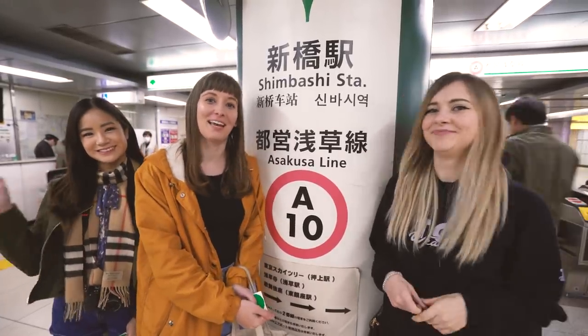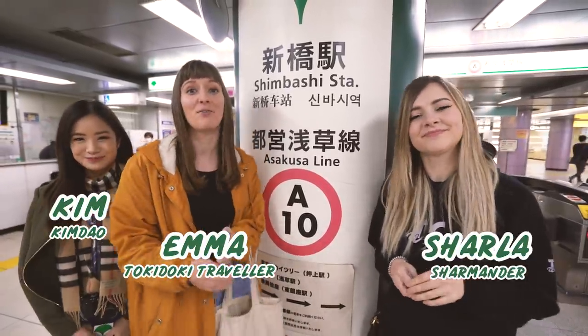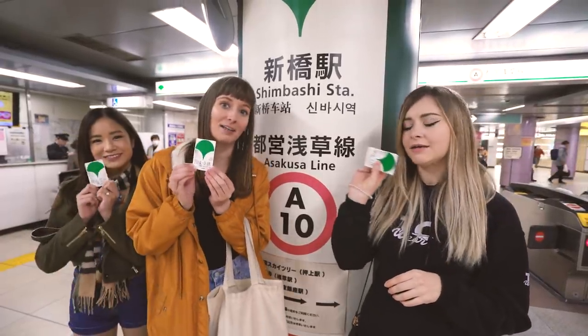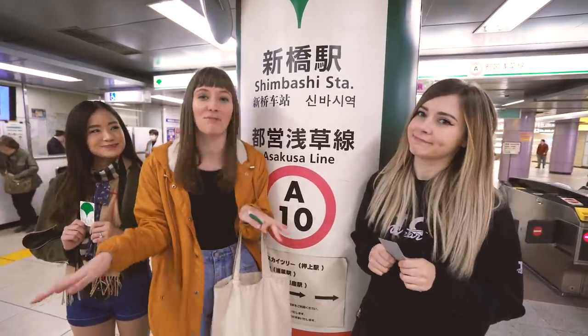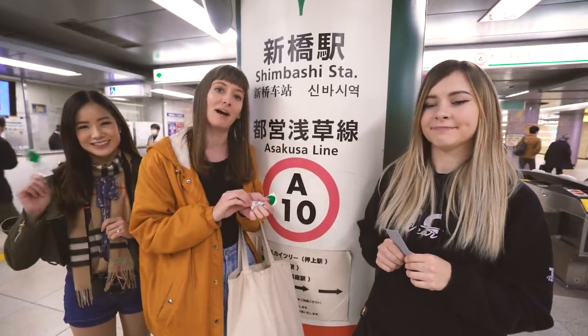Hello everybody! Welcome to Tokyo Creative Play. I am your host Emma and today I'm here with Kim and Sharla. Today we are going on a day trip around Tokyo and we're going to be using the Toei One Day Pass. It's only 700 yen and you can travel on all Toei lines and even the Toei buses. So we're just going to be traveling around for a day, seeing what fun activities we can do and just enjoying it on the One Day Pass.